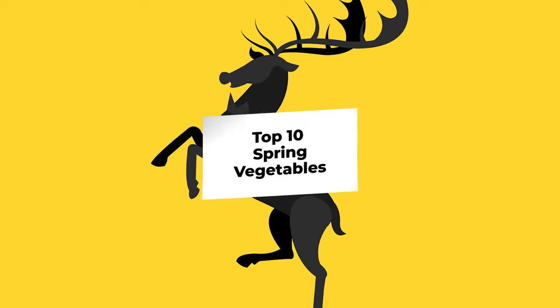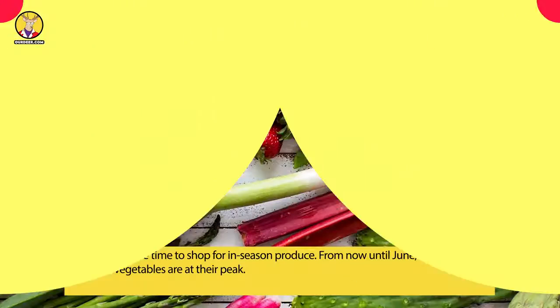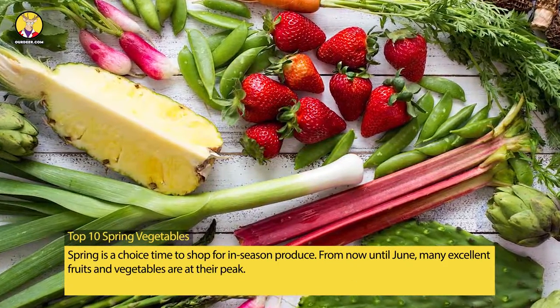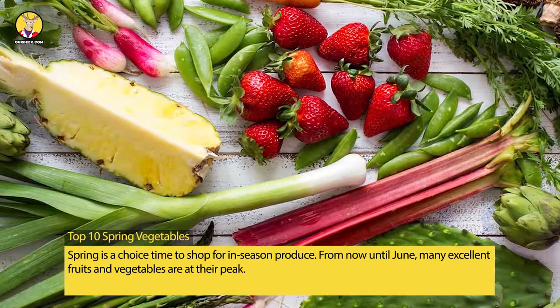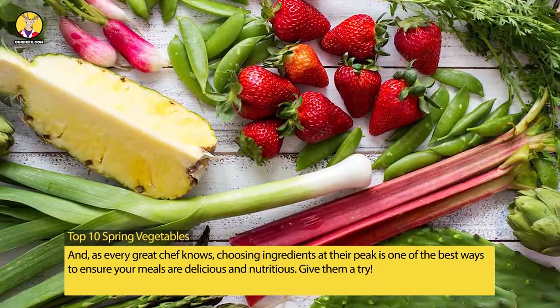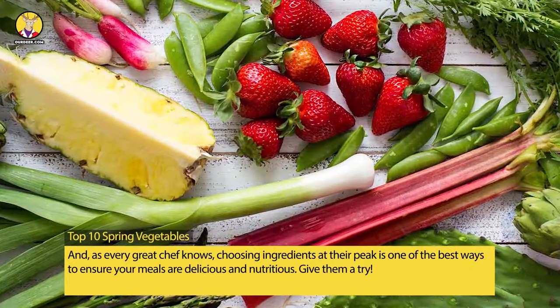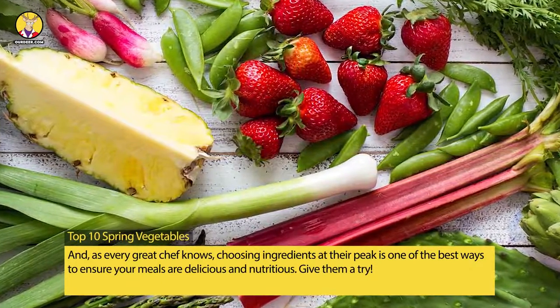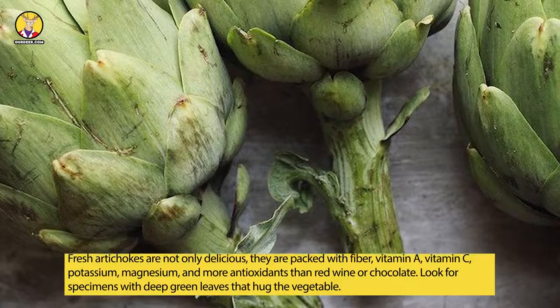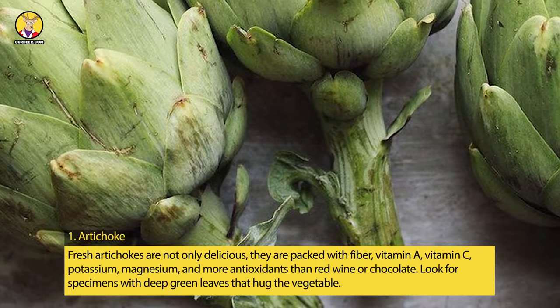Top 10 spring vegetables. Spring is a choice time to shop for in-season produce. From now until June, many excellent fruits and vegetables are at their peak, and as every great chef knows, choosing ingredients at their peak is one of the best ways to ensure your meals are delicious and nutritious. Give them a try.